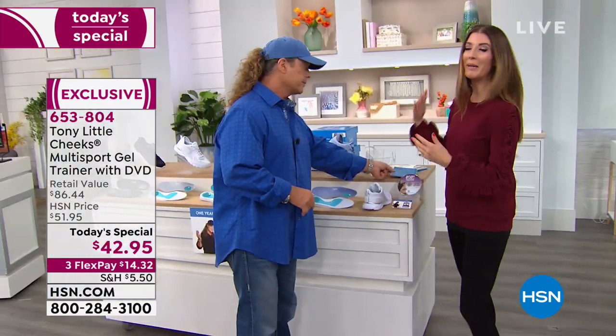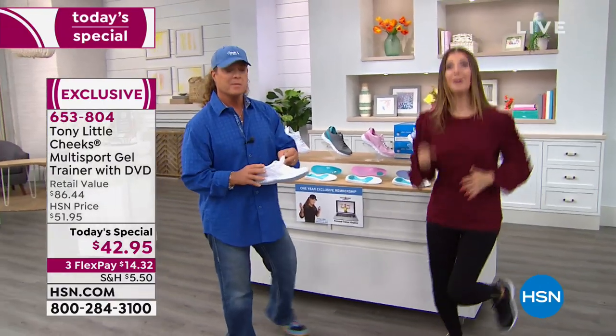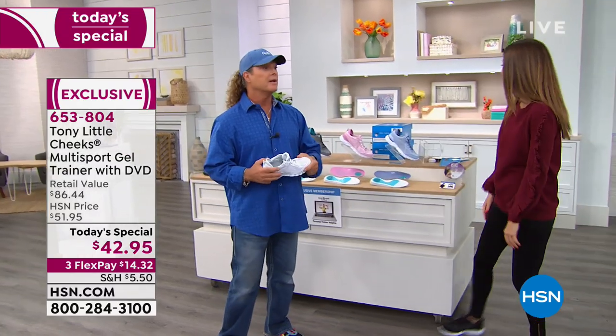You make it simple, you make it easy, and you make it really affordable. So get your kicks today. Start your fitness program or go ahead and give these a try. It's our Today Special. Thank you, Tony Little.